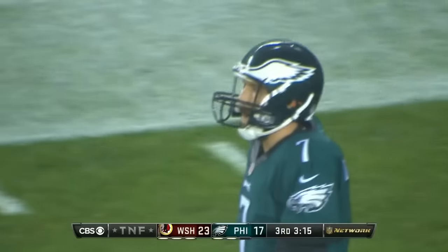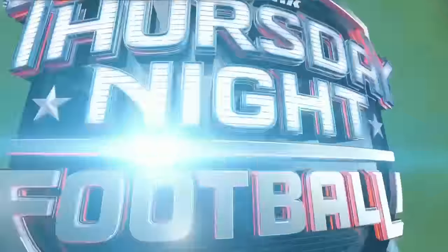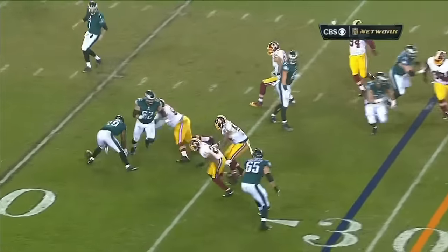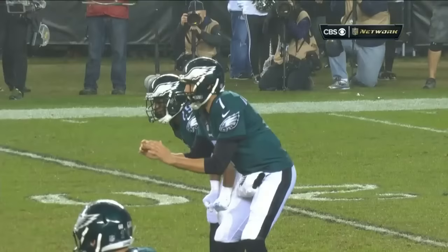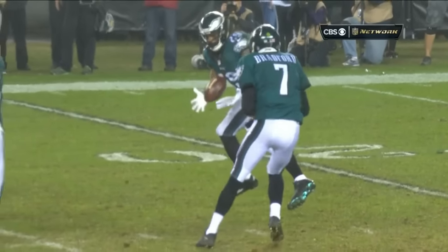DeMarco Murray giveth, DeMarco Murray taketh away. And this is three straight plays that they have problems with the football. The first one, Bradford bobbles it on the fake and then has trouble getting rid of it on the throw. The second one, Bradford has problems with it as well. This time, Murray having problems with the catch.